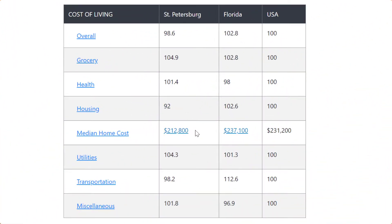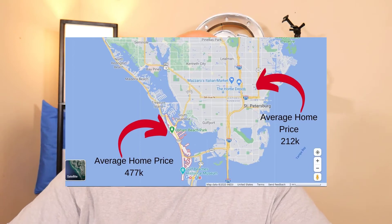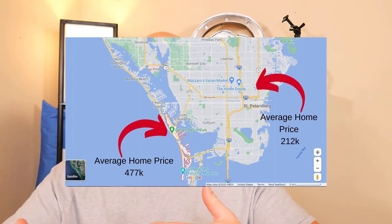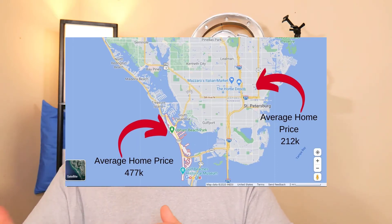The median home price for a home in St. Petersburg is right around $212,000, which is below the average for a home in Florida. The average price for a home in Florida is $237,000, and the United States as a whole is right around $231,000. Now if you're looking to buy a home in St. Pete Beach, you're looking at right around $477,000 — almost double what you would pay in St. Petersburg. So if you can't afford that close-to-$500,000 home in St. Pete Beach, you can buy a home in St. Petersburg and still be close to the beach.